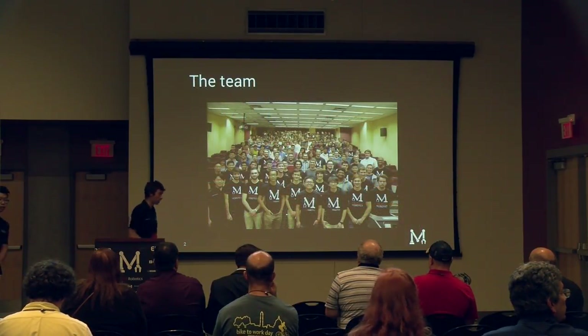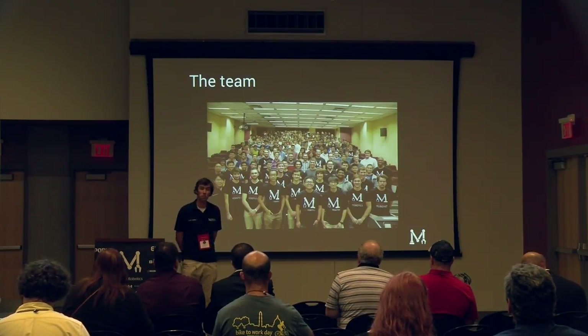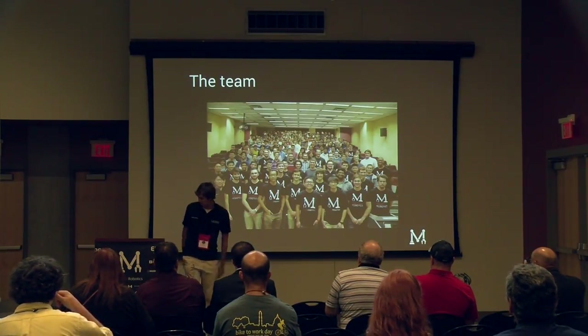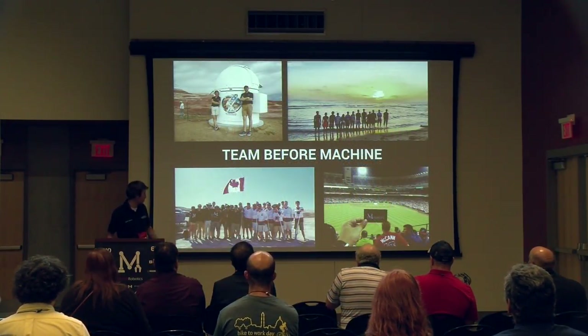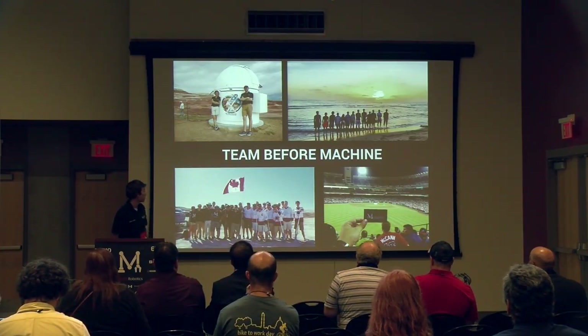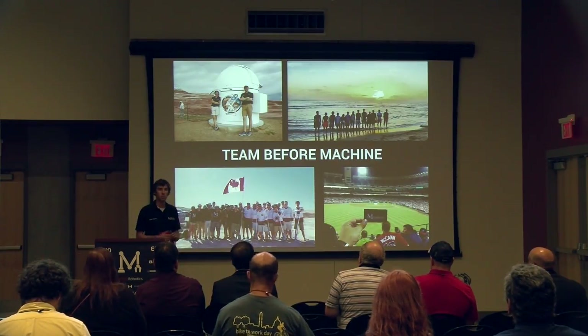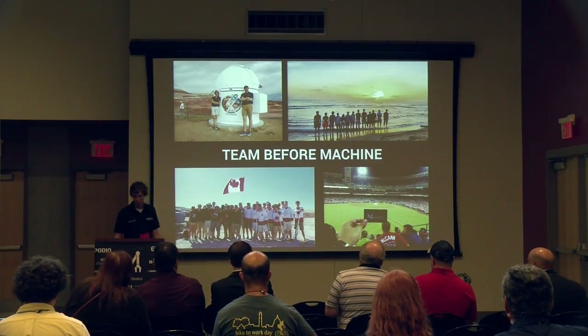McGill Robotics is McGill University's largest engineering design team. We were more than 200 members at the beginning of last year, so that's a lot of people to manage. Our team at McGill University is based on this fundamental model: team before machine, which basically prioritizes team bonding and team activities in order to have a healthy and strong machine when we go to competition.